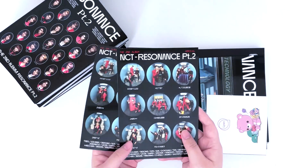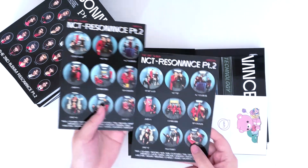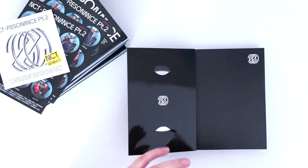I prefer this sticker sheet because J1 looks really cute in this one — they look super cute up here. Those are the two sticker sheets. There is also the SM ad and then a folded poster.